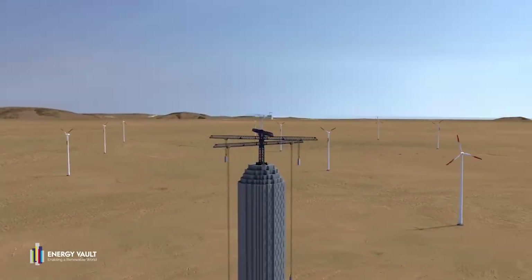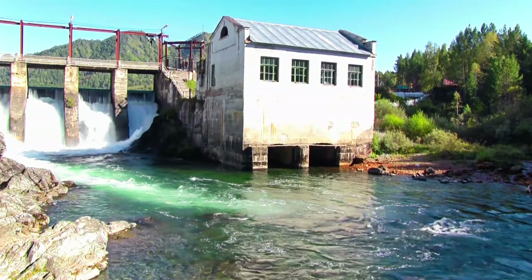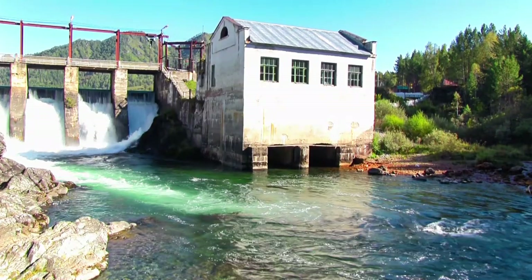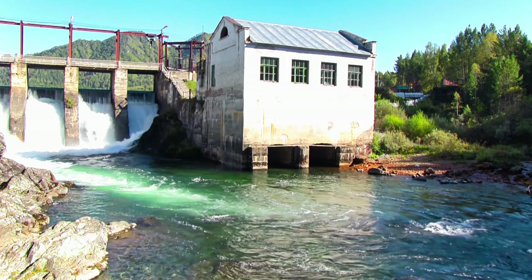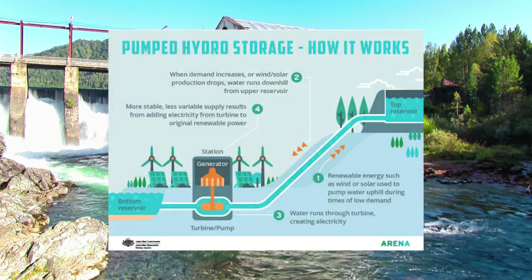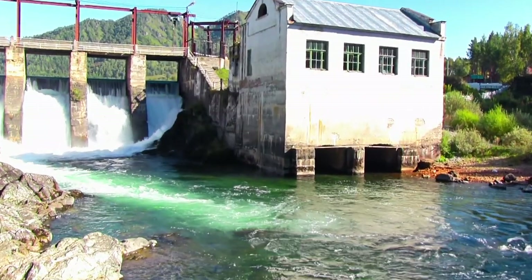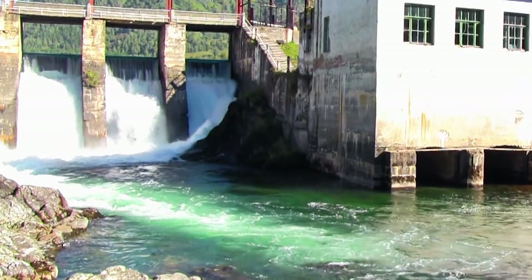The concept behind this isn't actually new. In fact, the first large-scale gravitational storage battery was created using water over a hundred years ago in Switzerland. Today, nearly 17% of all the energy generated on Earth comes from pumped hydroelectric sources — in other words, water flowing and spinning a turbine.